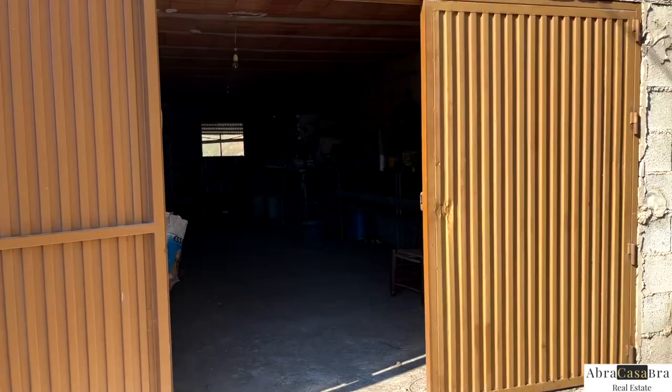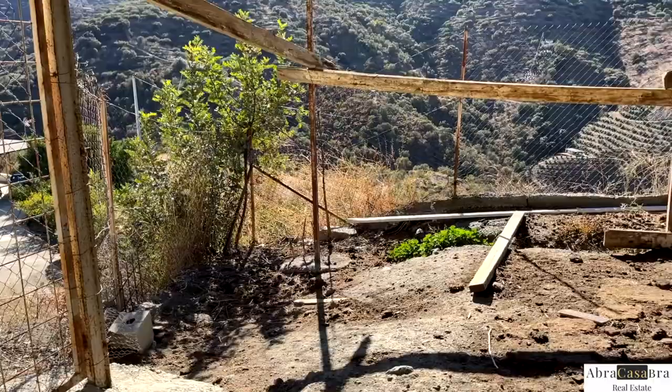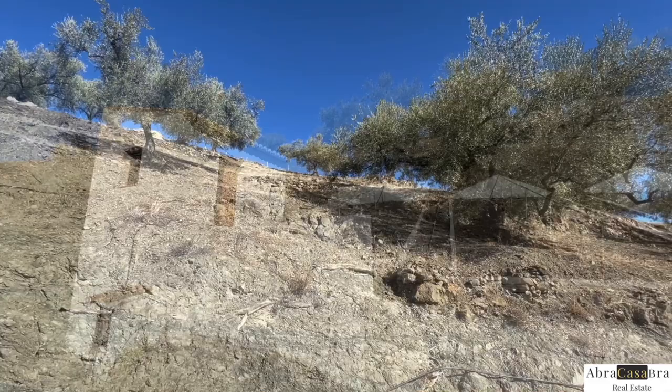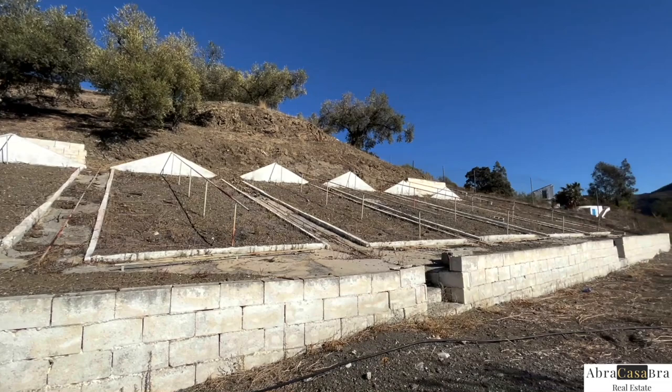You have square meters everywhere, and that's what is most important. As you know, you can't build or add buildings anymore in Andalusia, so when you have square meters, it's really fantastic. Here you can see where the fence is and the olive trees — another platform that you could use for a garden or anything else. I hope you enjoyed the walking tour, and of course we are there for you to answer all your questions. Have a wonderful day!